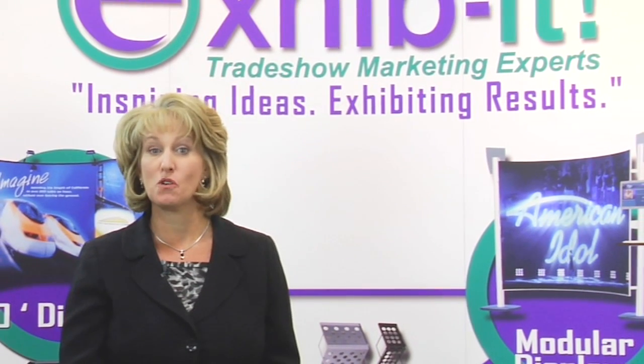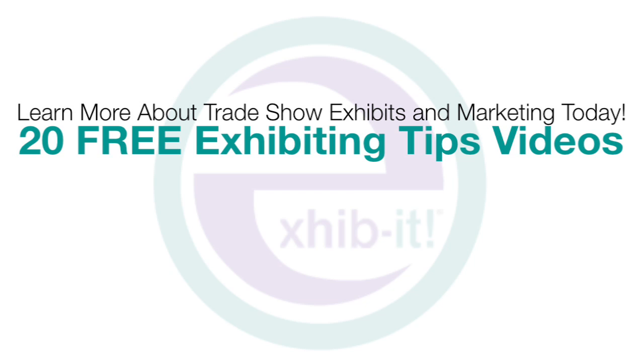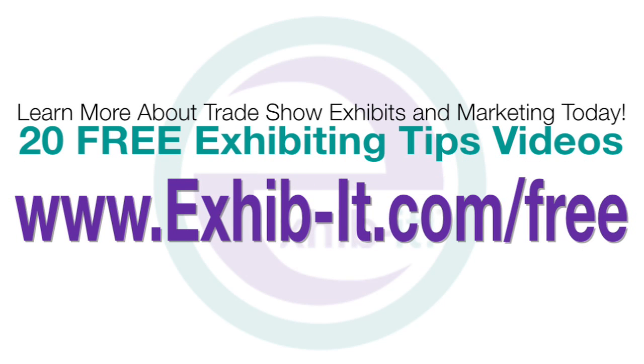We've put together a ton of information that's free to you, everything ranging from free videos to trade show marketing reports. To gain your free access, please visit exhibit-it.com/free. Thank you so much for visiting, and I look forward to seeing you again soon.